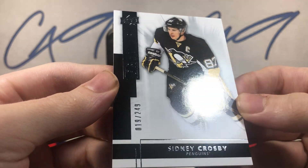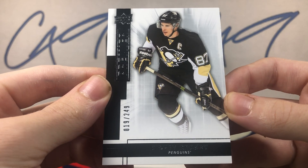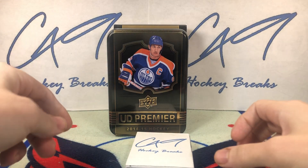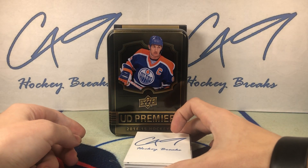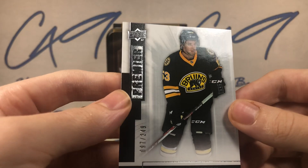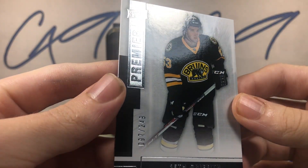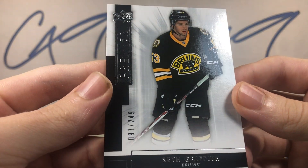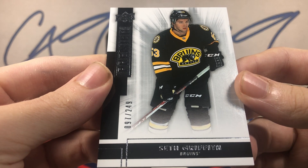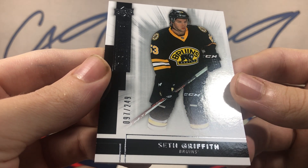Only one thin one on the top. We've got a Premier base, number 19 of 249. Going down to the bottom, we've got another Premier base — this is a rookie but it does not say rookie on it — number 97 of 249: Seth Griffith.